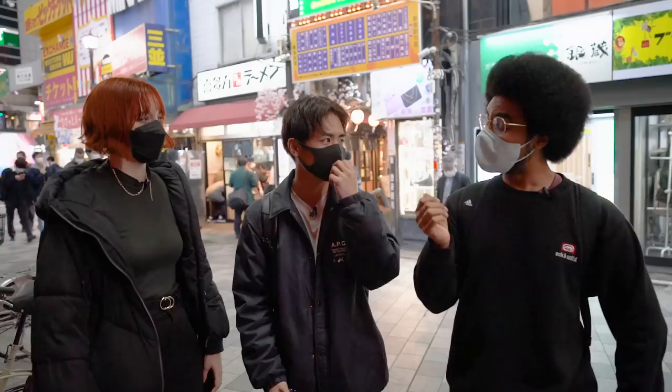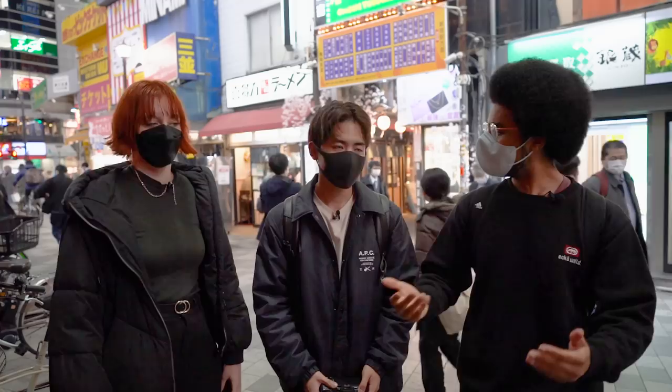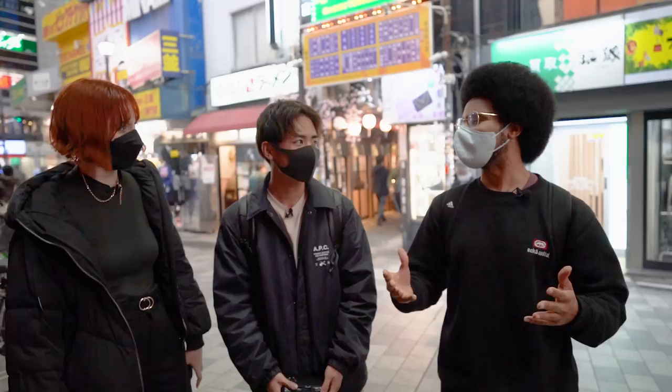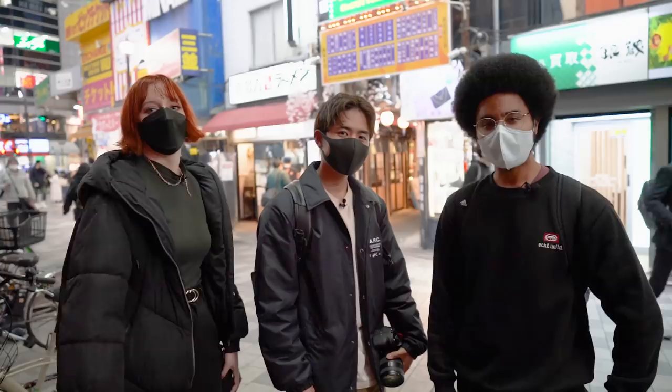Favorite spot? I like the Fushimi Inari-type gates — Hiei Shrine. That was really good. My favorite spot was the Harajuku one with the mirrors. I didn't think I was going to like it — I thought I'd like the Tokyo Tower one better — but Harajuku was fantastic, I enjoyed that a lot. Thank you for all the photos! Let us know in the comments what your favorite spot was.